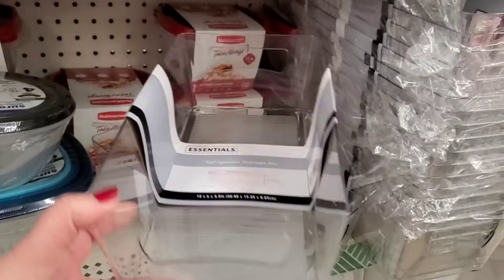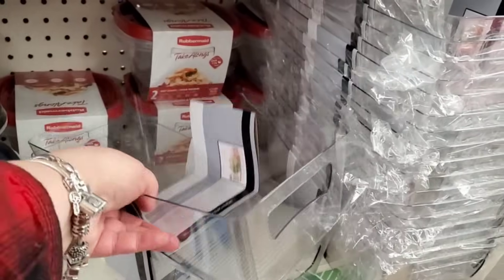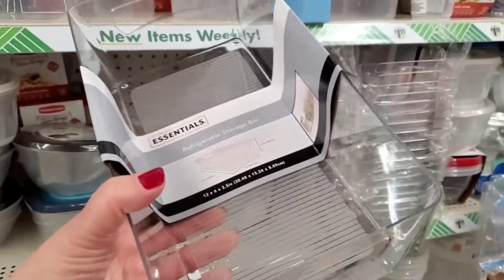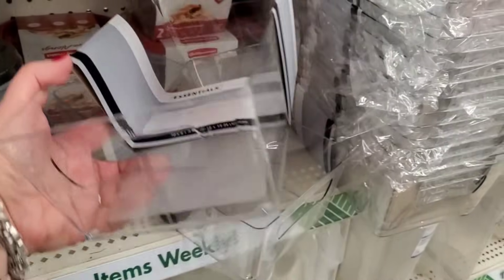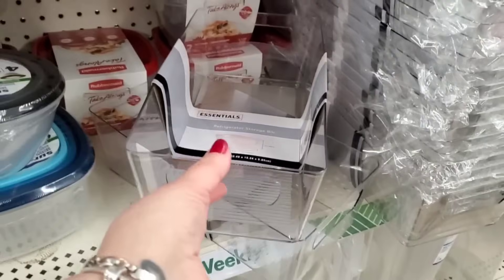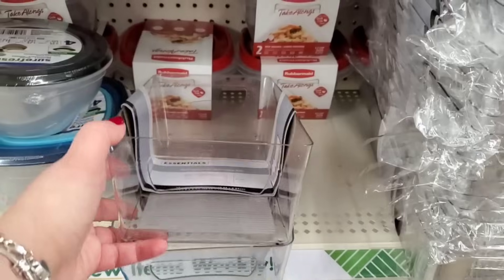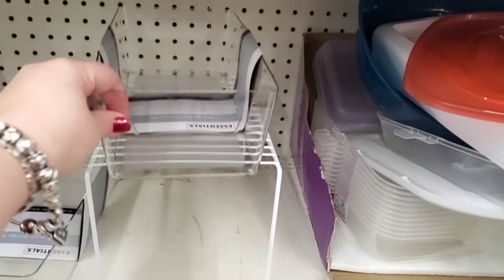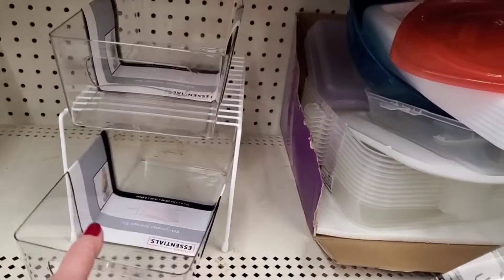These are marvelous — you would think they're from Target or even Bed Bath and Beyond. They have ridges on the bottom so they can grip the shelf. They're called refrigerator storage bins, but they are clear storage containers with a handle. These are marvelous, so good for all types of storage.